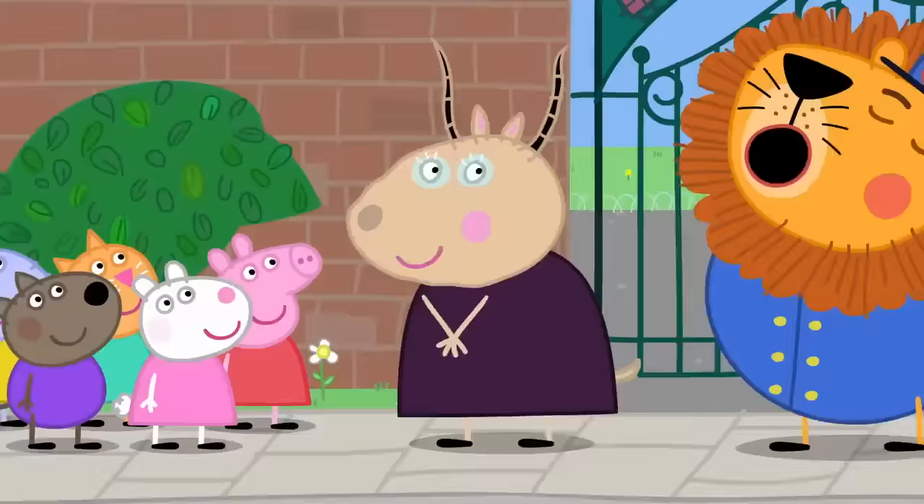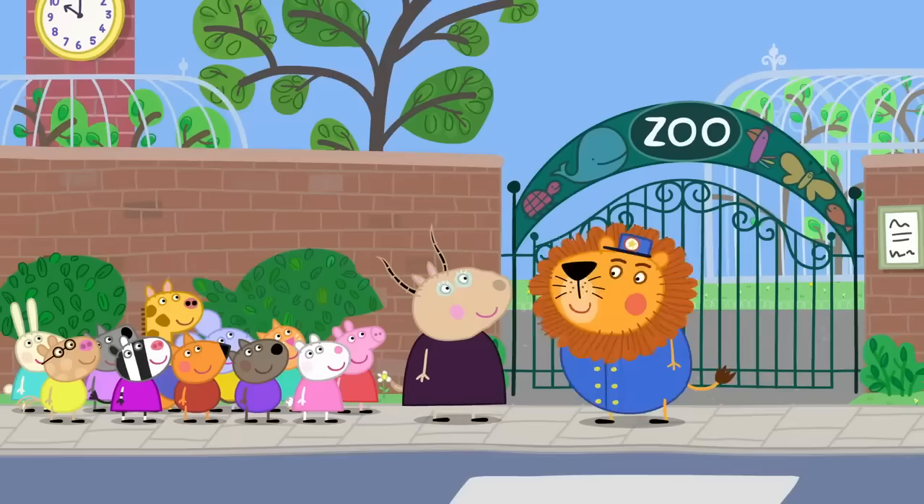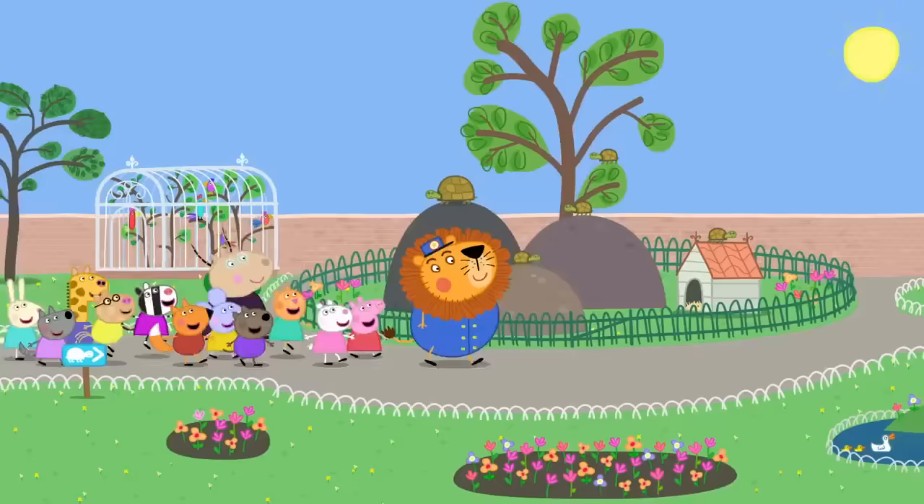A lion has escaped! Hello, I'm Mr. Lion. Welcome to the zoo. It is Mr. Lion, the zookeeper. Hello, Mr. Lion! You've picked a good time to visit. It's feeding time. This way to the animals.